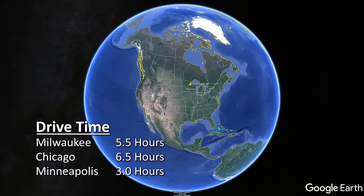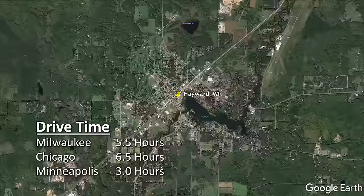We were fishing the lakes of Hayward, Wisconsin — a five and a half hour drive from Milwaukee, six and a half hours from Chicago, and three hours from Minneapolis.